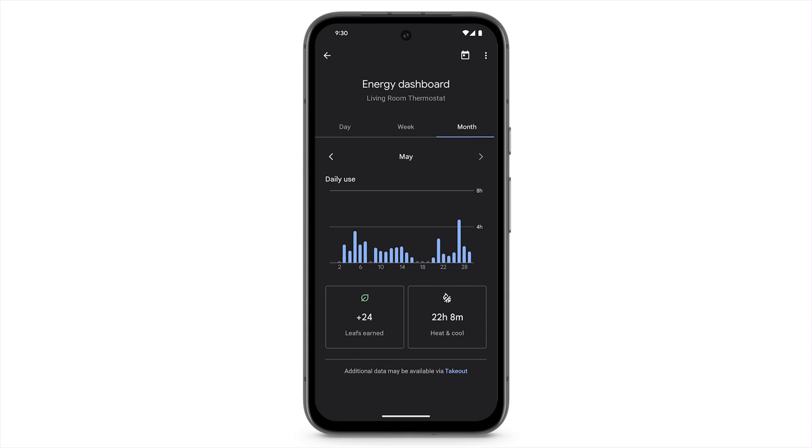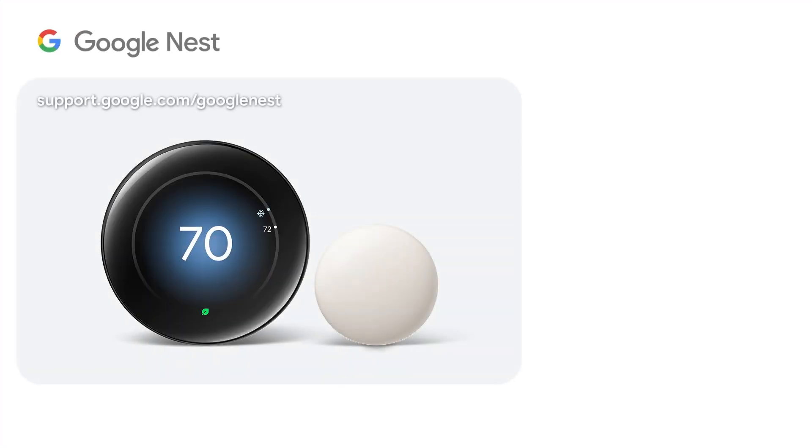For more information on how to use your thermostat to save energy, visit the Nest Help Center.